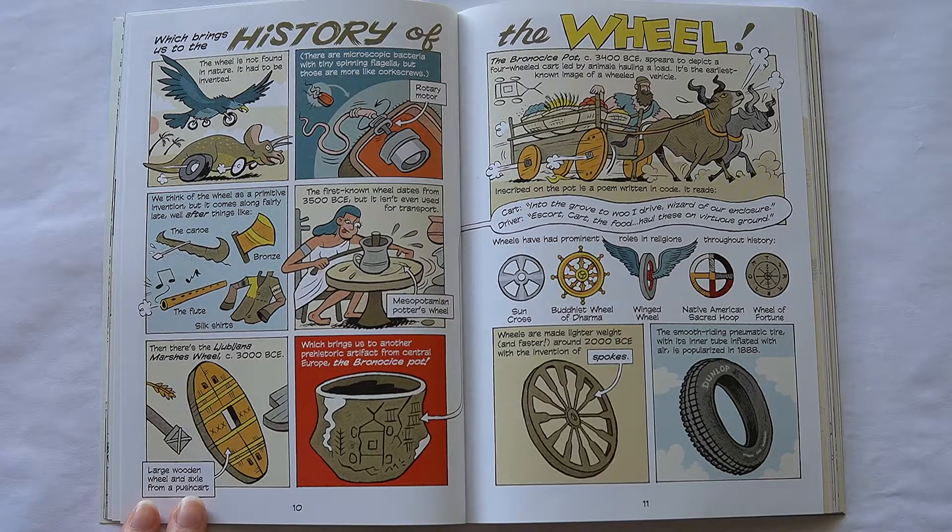Inscribed on the pot is a poem written in code. Wheels have had prominent roles in religions throughout history. Wheels are made lighter weight and faster around 2000 BCE with the invention of spokes. The smooth-riding pneumatic tire, with its inner tube inflated with air, is popularized in 1888.